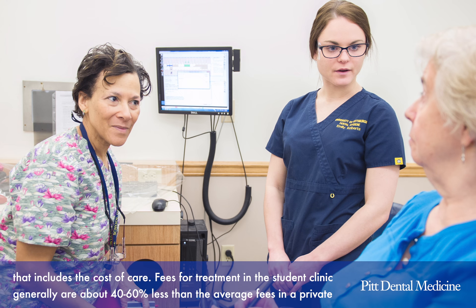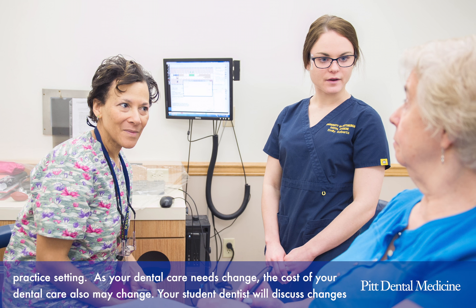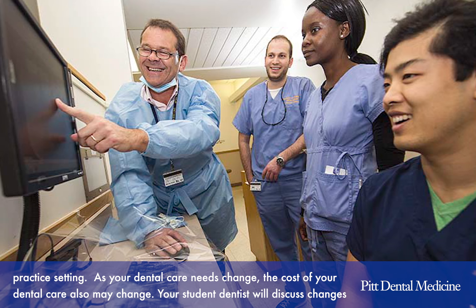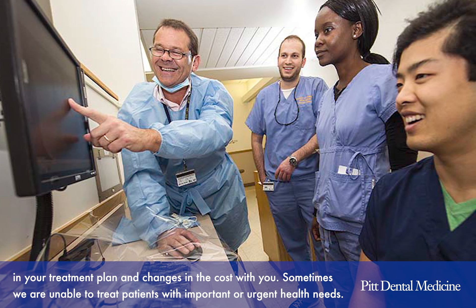Fees for treatment in the student clinic generally are about 40 to 60 percent less than the average fees in a private practice setting. As your dental care needs change, the cost of your dental care may also change. Your student dentist will discuss any changes in your treatment plan and changes in the cost with you.